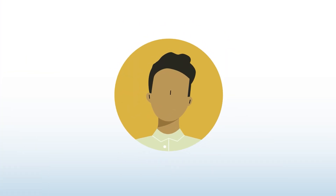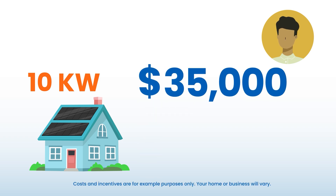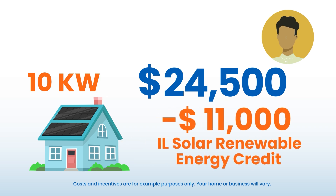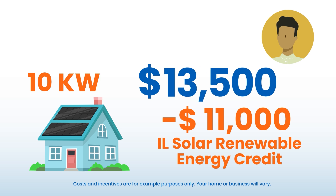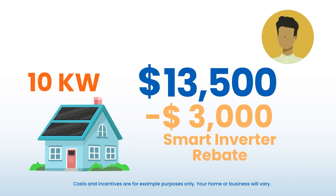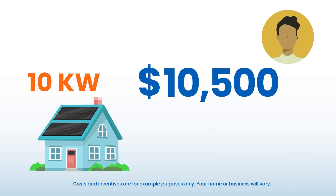Let's use Chris as an example. Chris buys a 10 kilowatt system for $35,000. 30% of the system cost is reduced when Chris claims the federal tax credit on his tax forms. The Illinois solar renewable energy credit, based on the system's clean energy production, will provide Chris an $11,000 payment. Add in the smart inverter rebate payment of $3,000 and the net cost for Chris falls to $10,500, just 30% of the initial system cost.